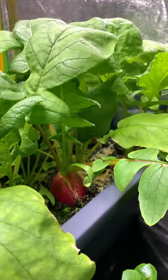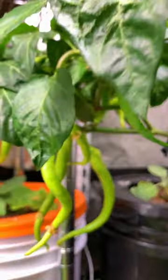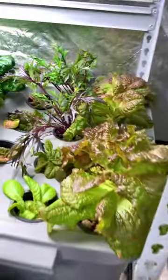What you can grow is up to your imagination. You can even use a deep water hydroponic bucket system and grow bigger plants like peppers. If non-stop gardening is something that you like, this is one way that you can keep growing 365 days in a year.